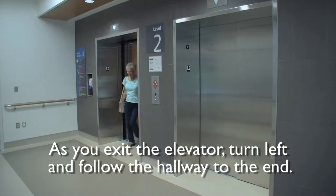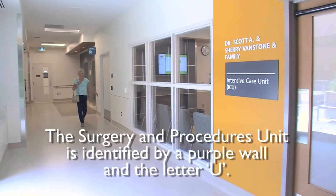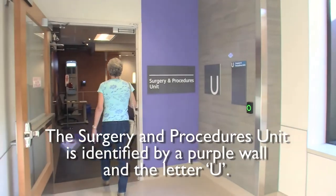As you exit the elevator, turn left and follow the hallway to the end. The surgery and procedures unit is identified by a purple wall and the letter U.